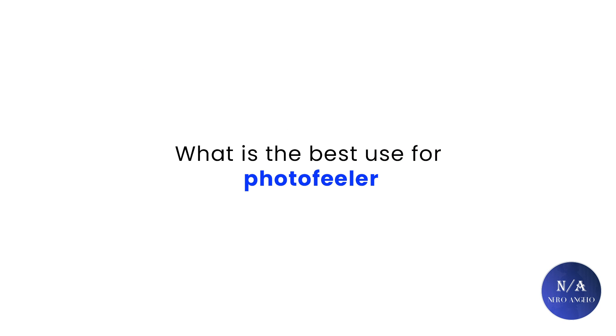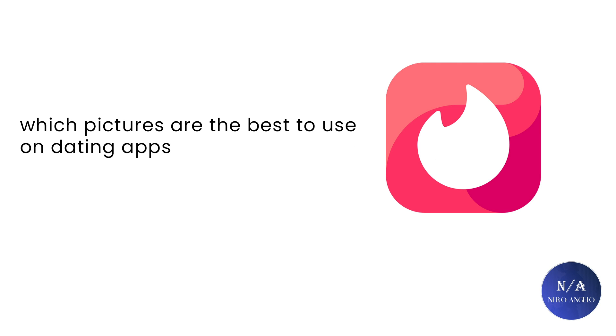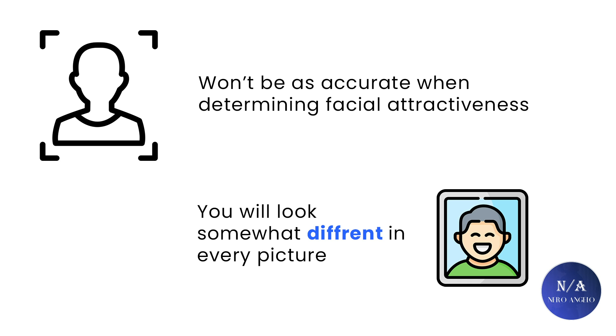So what's the best use scenario for Photofeeler? In my opinion, I would use the testing tools to know which pictures are the best to use on dating apps like Tinder by running multiple tests. When it comes to facial attractiveness, it will be a rough estimate of where you stand looks-wise — not highly accurate — because in some photos you will look better than others, so you'll end up with different scores.